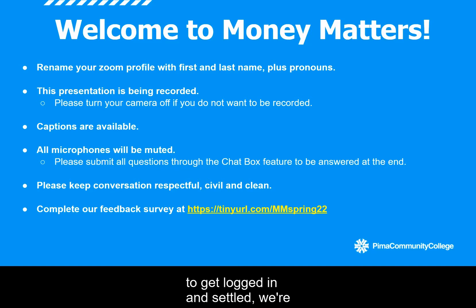While we give everyone some time to get logged in and settled, we're going to go over some brief housekeeping tips just to make sure that we are all on the same page for a wonderful event tonight.